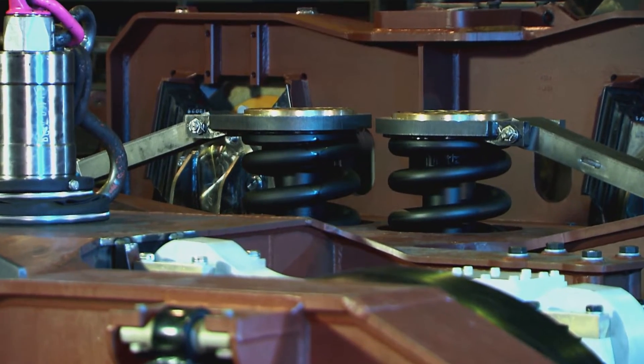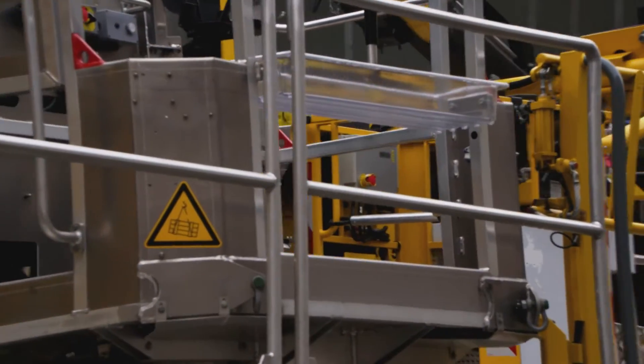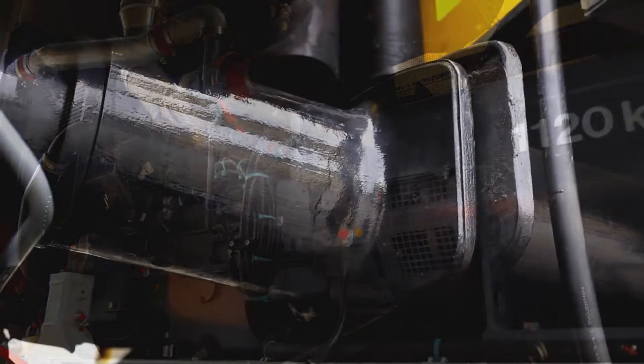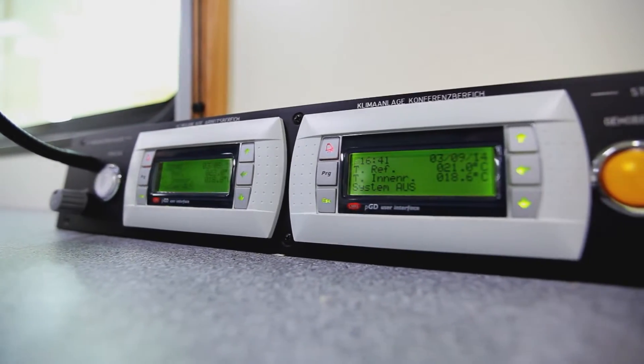The quality inspection checklist for each machine comprises around 1,300 items. Plasser and Theurer ensures the high quality of components purchased from other suppliers by supplier audits, first sample tests and test series carried out by independent institutions.